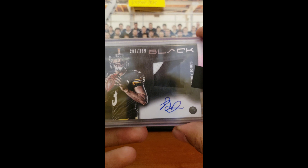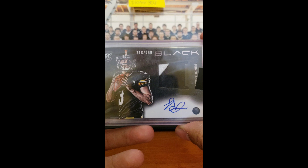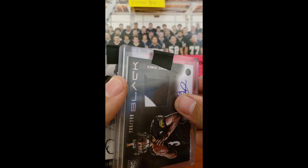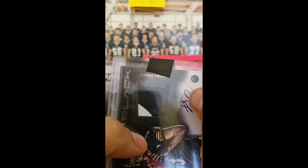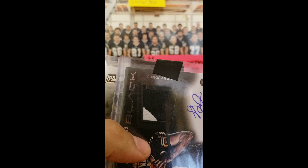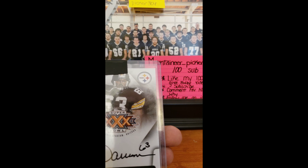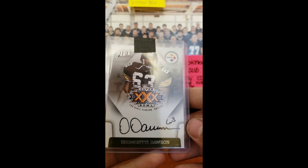And then we got a Landry Jones RPA out of 299 from Black. That is a two-color patch — first Landry Jones hit, which is also crazy because in my last video I got a Mason Rudolph autograph. And I don't even have a single hit of Le'Veon Bell yet, and now I have one of Landry Jones.